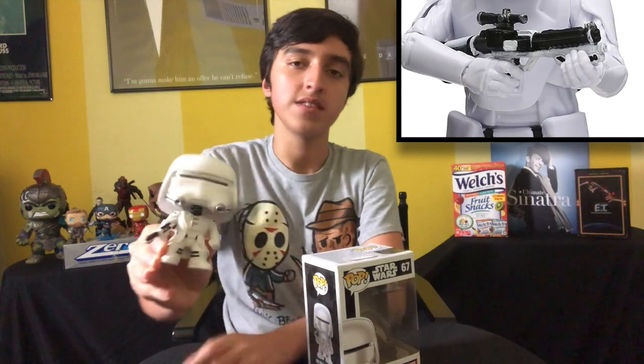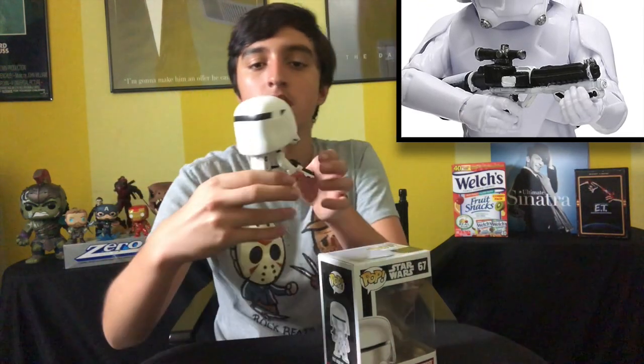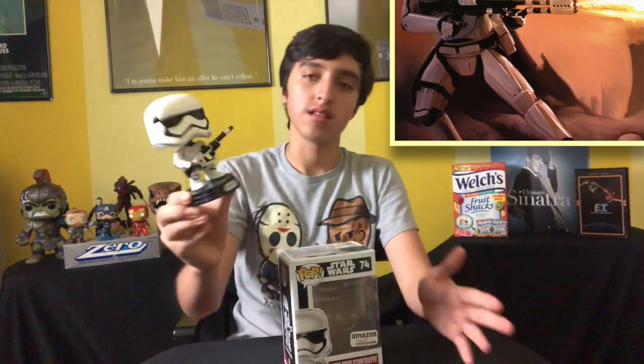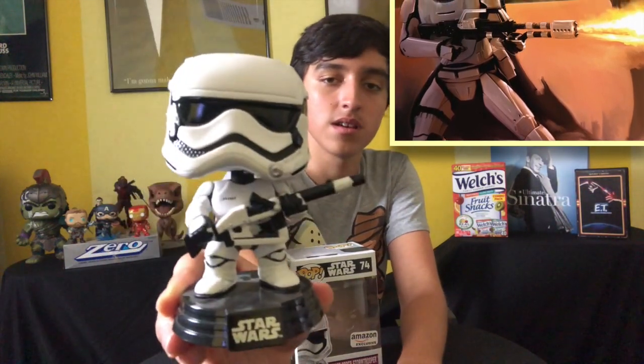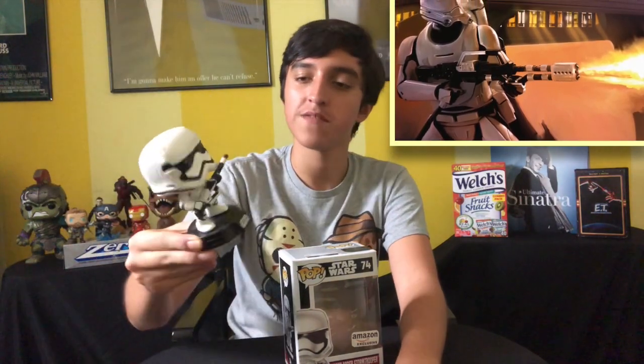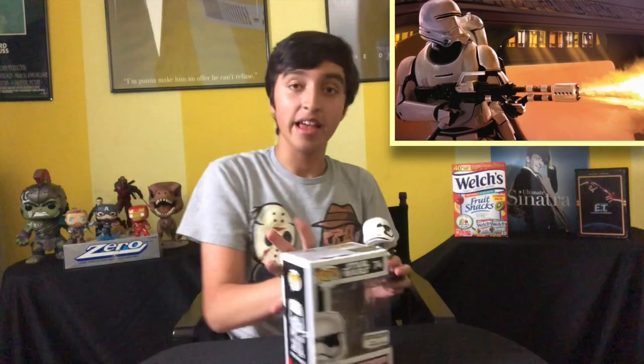The next one is the First Order Stormtrooper from Star Wars: The Force Awakens. You can see his little blaster and little backpack — nothing too fancy, just the First Order Stormtrooper. And then there's another First Order Stormtrooper, Amazon exclusive, with the flamethrower that you see him have in the beginning of Force Awakens when he's burning down a hut or whatever. Also looking pretty cool — Amazon exclusive, it doesn't get better than that.